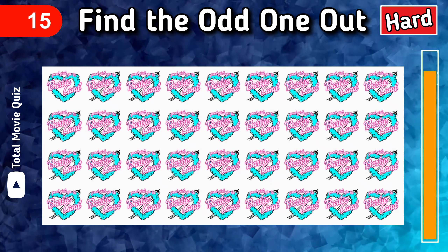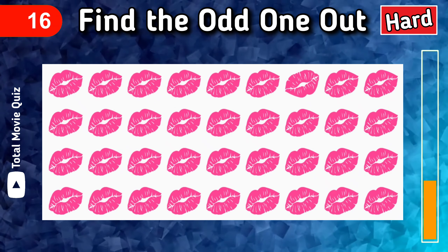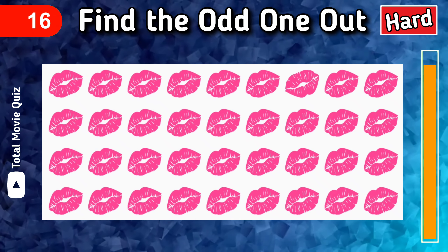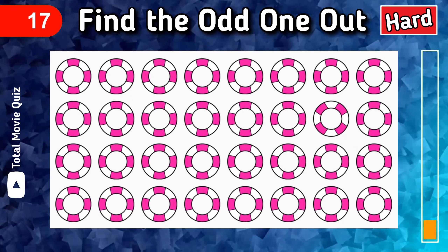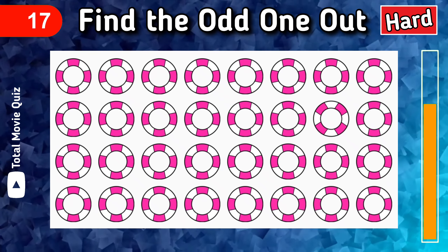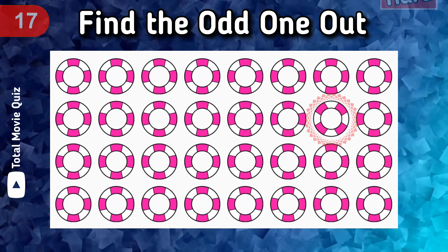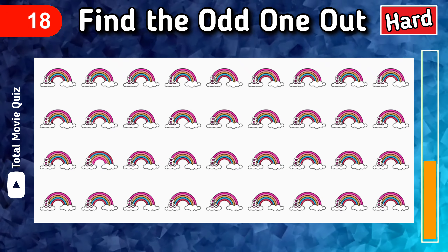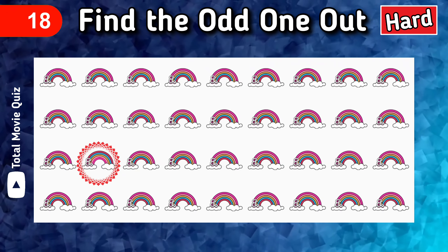Bingo! I hope you are ready for the next one. Let's find the odd lip out. Watch the answer. Let's find the next odd one out. Bingo, here is the answer. Bingo, here is the answer.